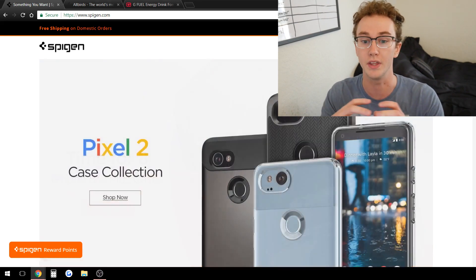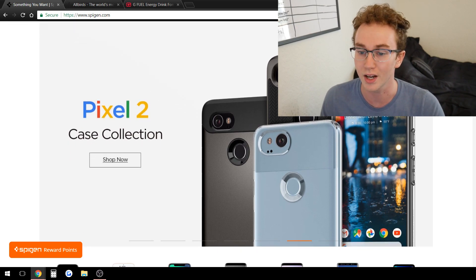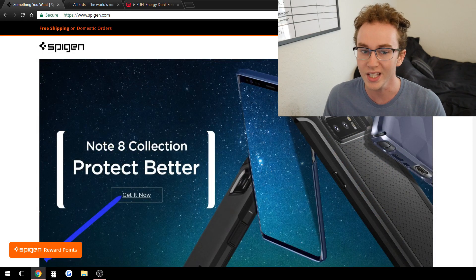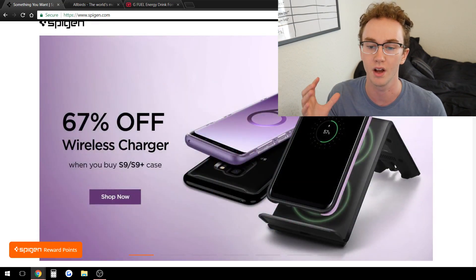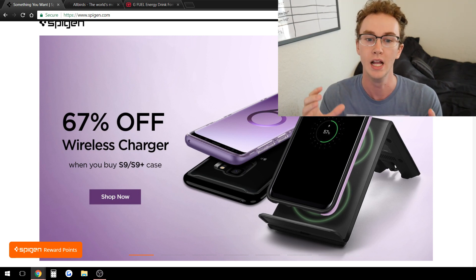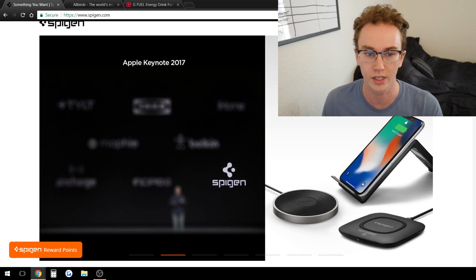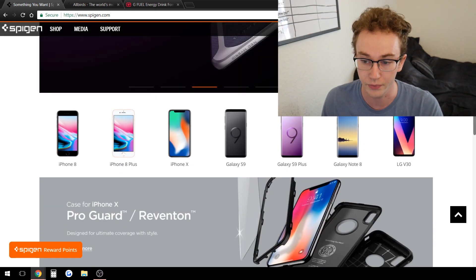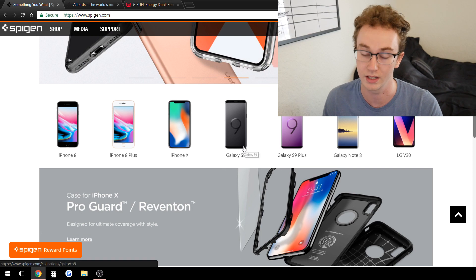So as you can see on the front here, Spigot is in the phone case niche — they have a lot of different case collections. I don't necessarily recommend the phone case niche right off the bat because it's not super passionate, but what Spigot is doing is they've created a phone case brand really focusing on the emphasis of sleek and sexy, similar to how Apple designs their website — everything is really nicely laid out, sleek and smooth.